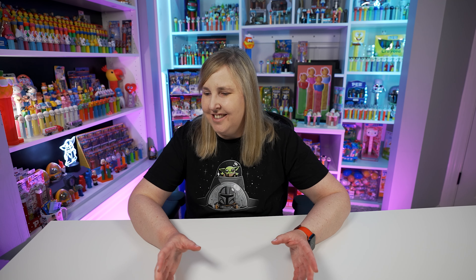So as always, thanks for watching, and I'll see you Tuesday. Bye!